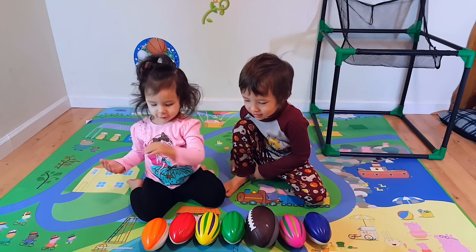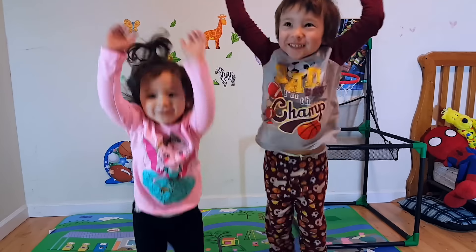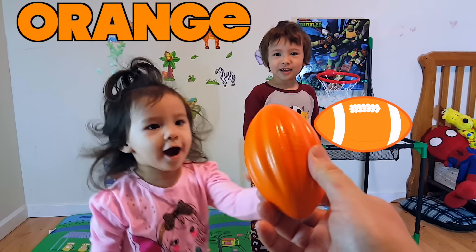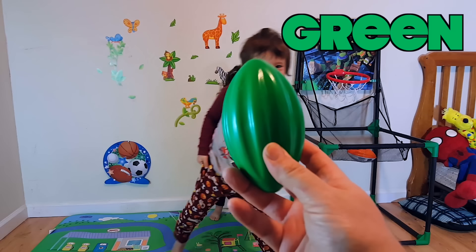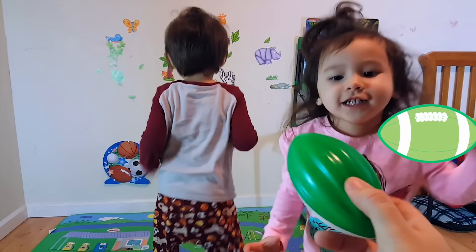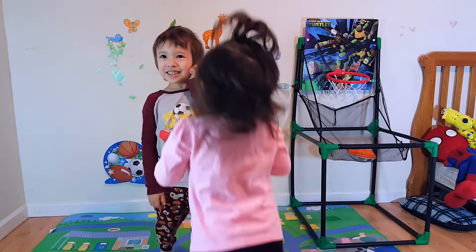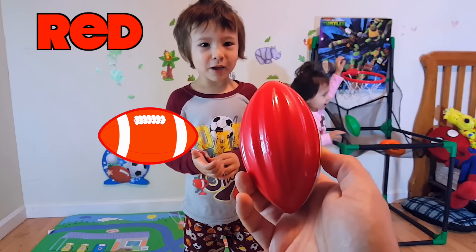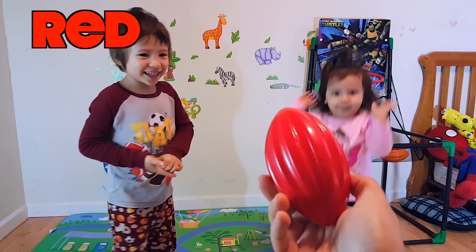Did you learn colors with football? What color is this football? What color is this football? What color is this football? Red and white.